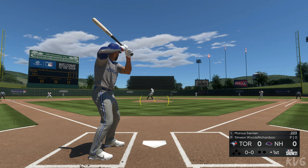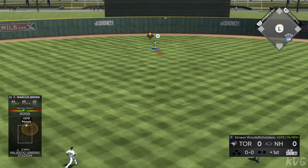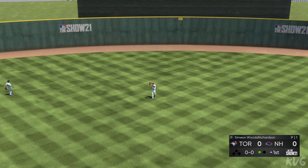Marcus Simeon will lead this one off today. High fly ball out to straightaway center. Kidd is there and he has it for the first out.